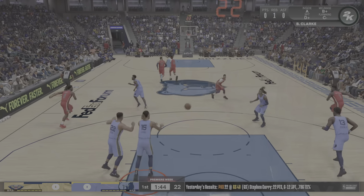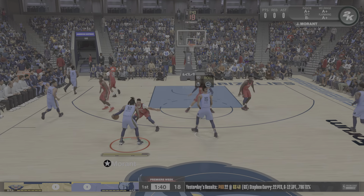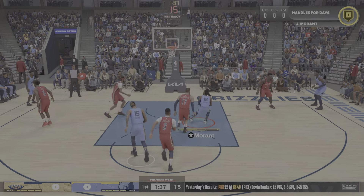And the starting lineup for the Pelicans: in the backcourt, it's McCollum and Jones. Ingram at the three, with Williamson playing the four. And it's Valanciunas.